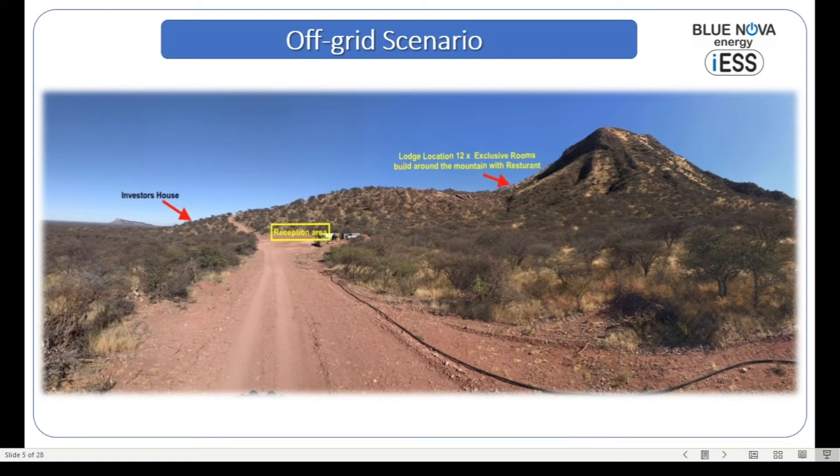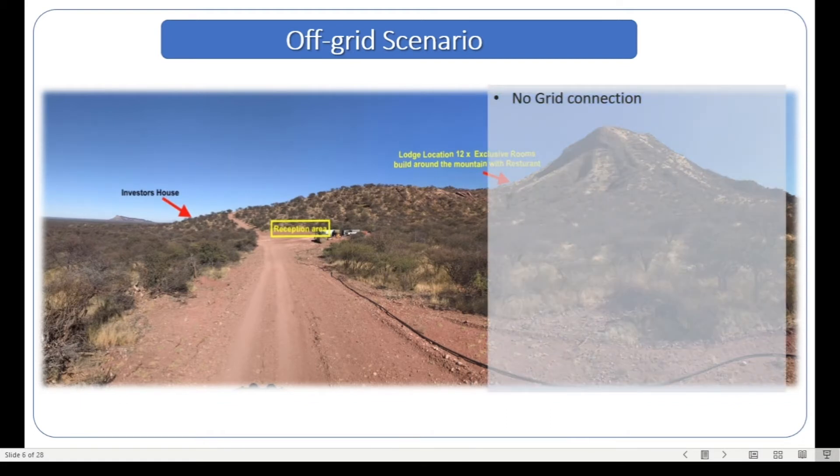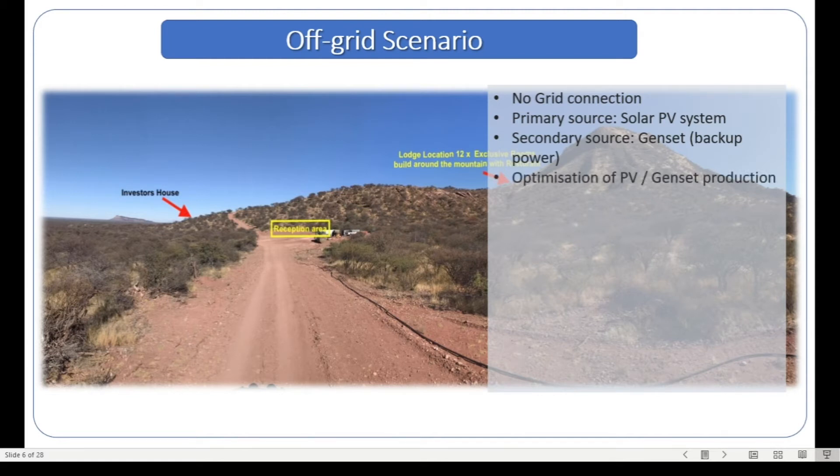How is it categorized? Number one, there is no grid connection for tens of kilometers. The primary source for this application is the sun — a solar PV system — and like any off-grid system, we'll be using a generator as backup in the event of photovoltaic system failure, maintenance, or bad weather where there is not enough solar production to meet the demands. We would like to optimize the production of the solar versus the generator, as optimizing the generator together with solar leads to significant savings in diesel consumption.